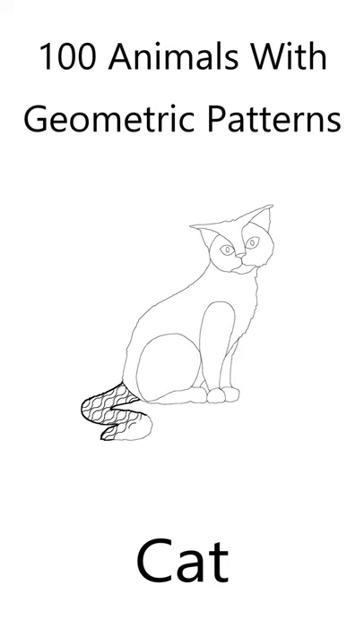I've drawn the cat outline and included its basic features. The cat features are filled with geometric shapes to create a beautiful animal. All you need to do is fill the cat with your own colors.